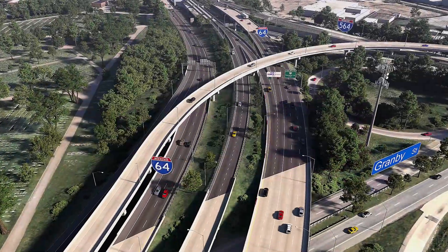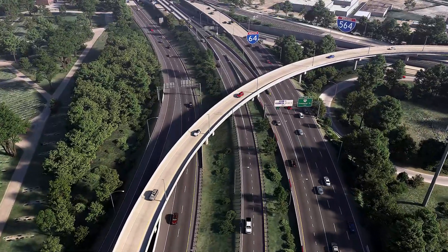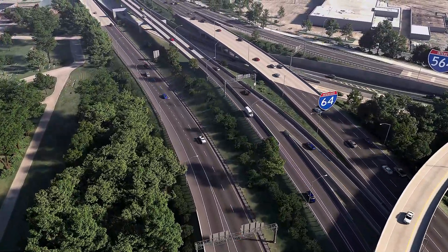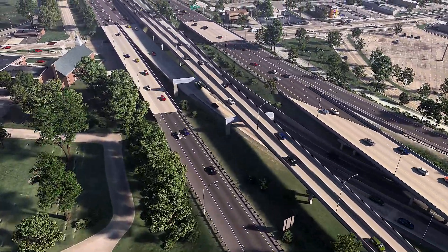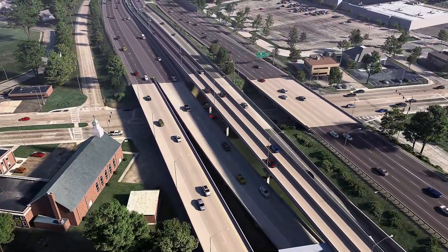Hampton Roads motorists will now be offered more travel options 24 hours a day, while also helping alleviate congestion for all drivers throughout the corridor. Toll revenues will be used by the Hampton Roads Transportation Accountability Commission for tolling operation costs, repayment of loans issued to develop the express lanes network, and continued interstate improvements.